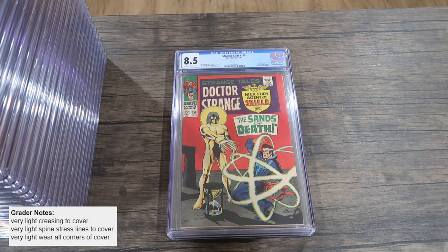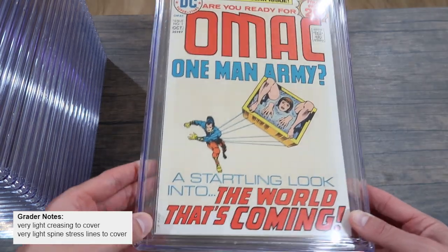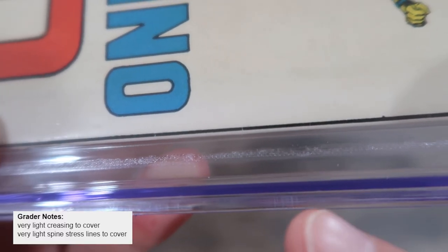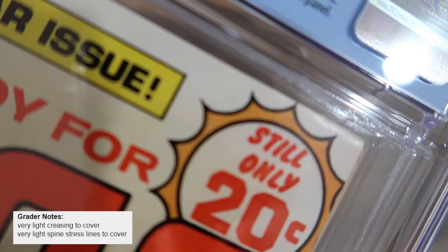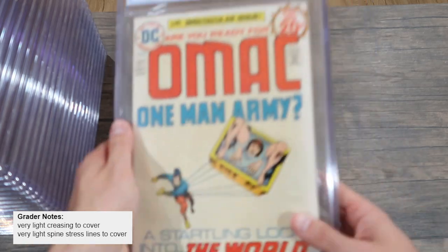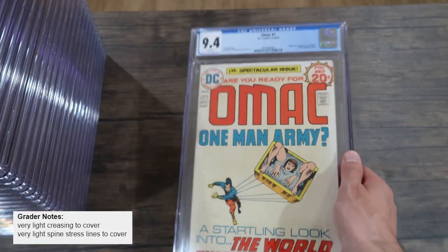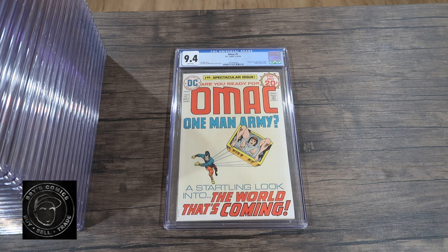Now we get a 9.4: OMAC number one, origin and first appearance of OMAC. It has very light creasing to cover and very light spine stress lines to cover. This is a really cool Jack Kirby story — I recommend you pick up a low-grade copy just as a reader. When it says very light spine stress lines, it is very light — just these two color-breaking ticks. The very light creasing is up here on this corner. Everything else about this book is virtually perfect. So you have a 9.8, drop it down to a 9.6 because of that, drop it down to a 9.4 because of that. With super high-grade copies — 9.4, 9.2, 9.6, 9.8 — it's just these minute, tiny little defects that bring it down, whereas going from a 6 to a 5 you might see a noticeable difference in creasing and such.